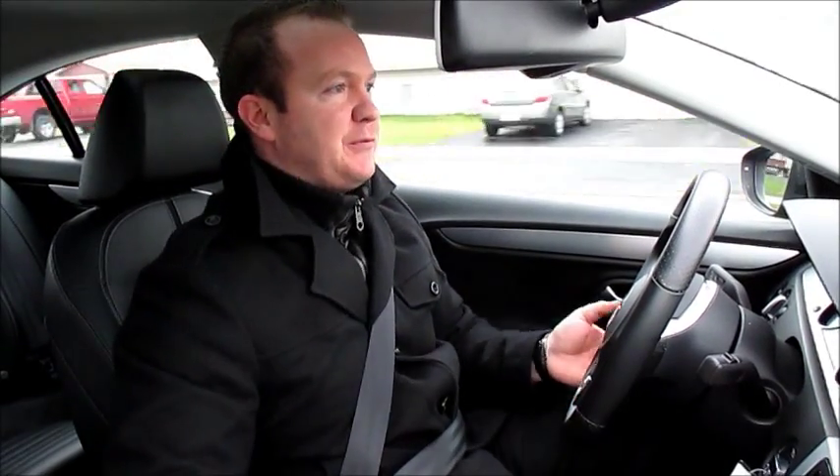We are in a 2011 Volkswagen CC. CC, for those of you who do not know, stands for Comfort Coupe. It's a four-door coupe — a very sporty looking car, but it has the comfort and convenience of a sedan.